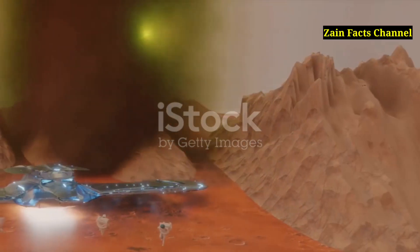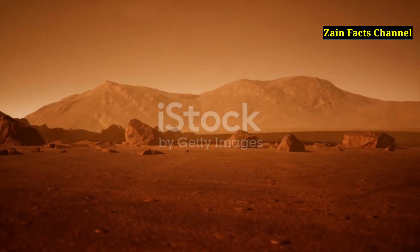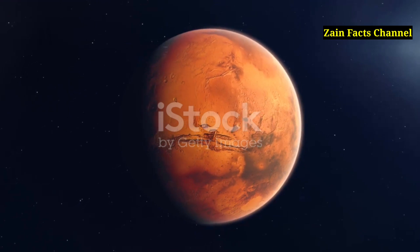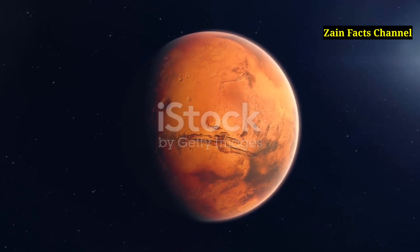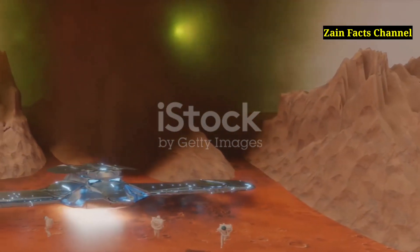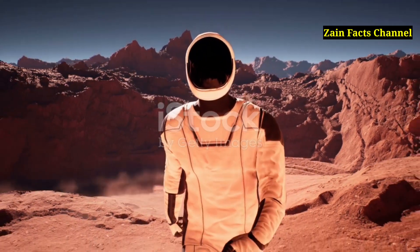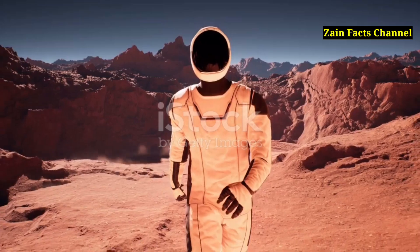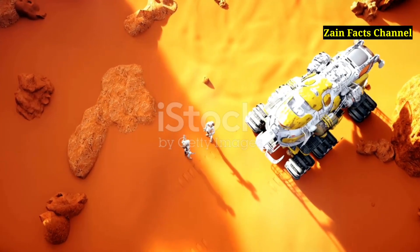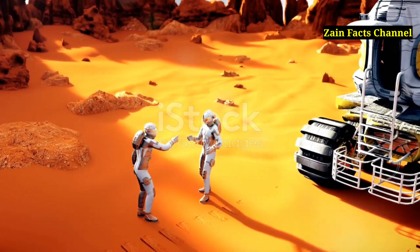Olympus Mons in Popular Culture. The grandeur and mystery of Olympus Mons have inspired numerous works of fiction, from books and movies to video games, capturing the imaginations of people worldwide. Olympus Mons has been featured in science fiction literature, including Kim Stanley Robinson's Mars Trilogy, where it serves as a significant location in the colonization and terraforming of Mars. In the video game Mass Effect, Olympus Mons is depicted as a site of alien artifacts, highlighting its prominence as a landmark of interest in the exploration of Mars.